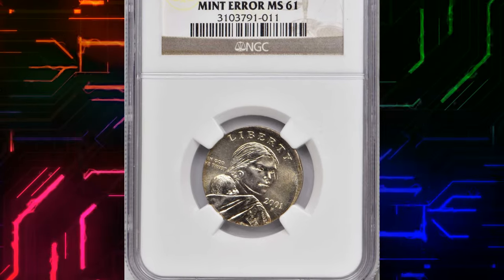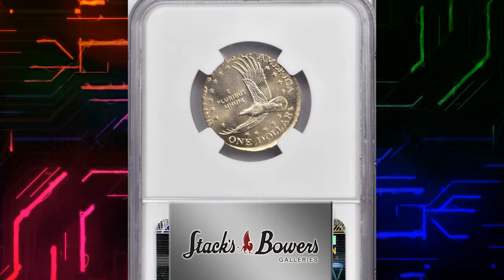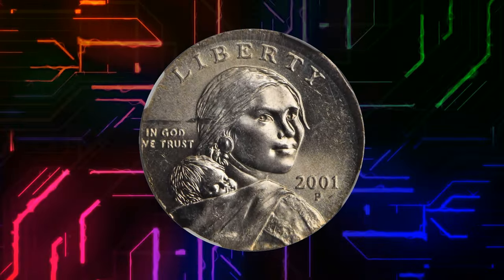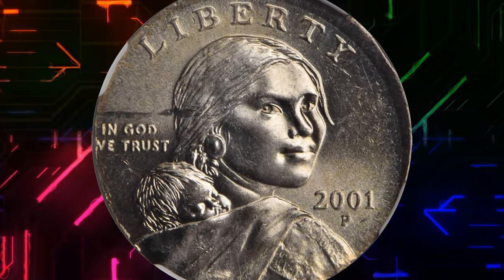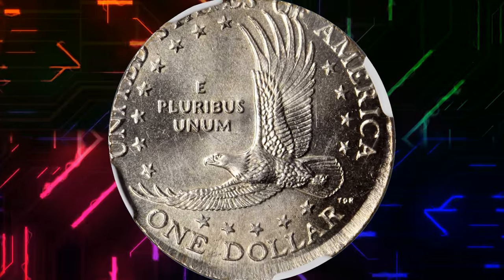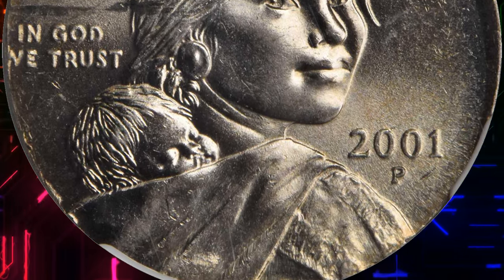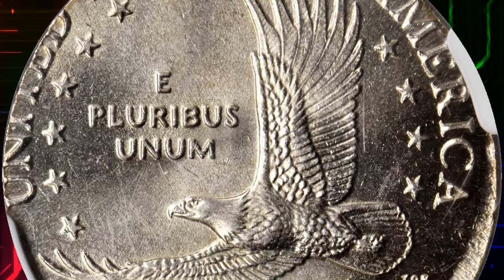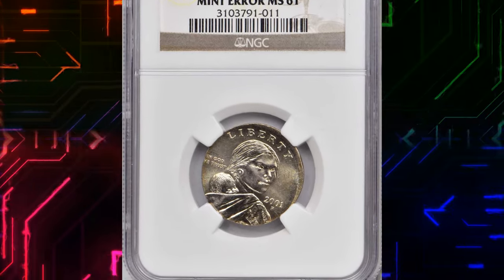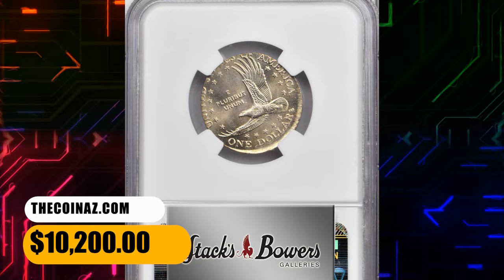Number 3. 2001 P Sacagawea Dollar struck on a nickel planchet, graded Mint State 61 by NGC. The strike is nearly flush with the upper-right obverse and lower-right reverse borders. The difference in size between the dollar dies and nickel planchet resulted in the loss of only the top half of the letters in the words 'United States of' on the reverse and a few minor details along the lower-left obverse border. All features that are present are fully impressed and sharp, the surfaces bright with satiny mint brilliance. A thin, shallow obverse scuff over and behind Sacagawea's head is the only impediment to a higher mint state grade. It was sold for $10,200.